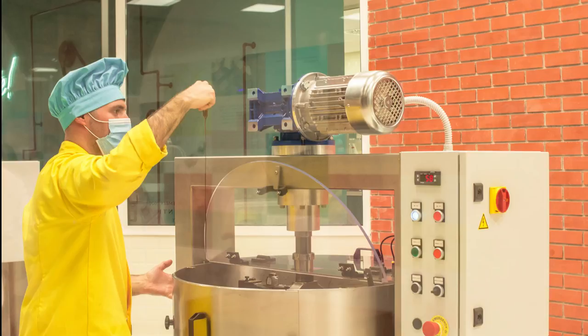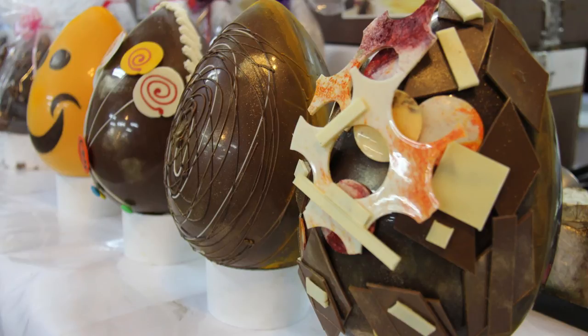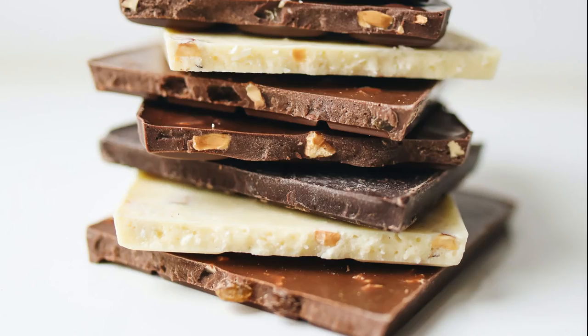Number nine: local chocolate. Estonia is known for delicious chocolate. Kalev is the oldest chocolate factory in Estonia and they produce the highest quality chocolate. They also make very tasty and stylish gifts and souvenirs which you can bring back home.